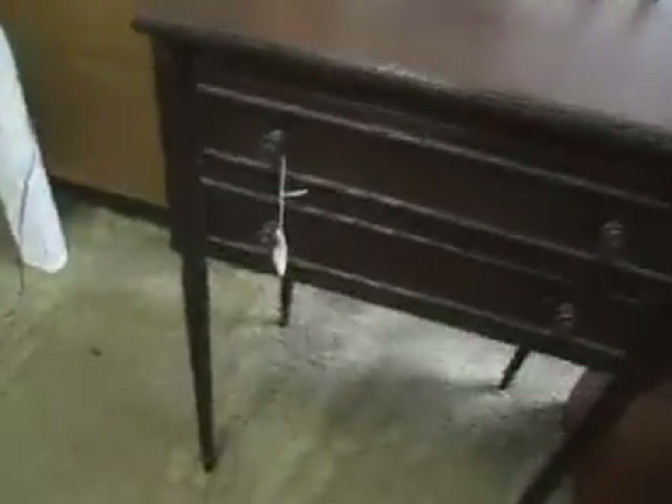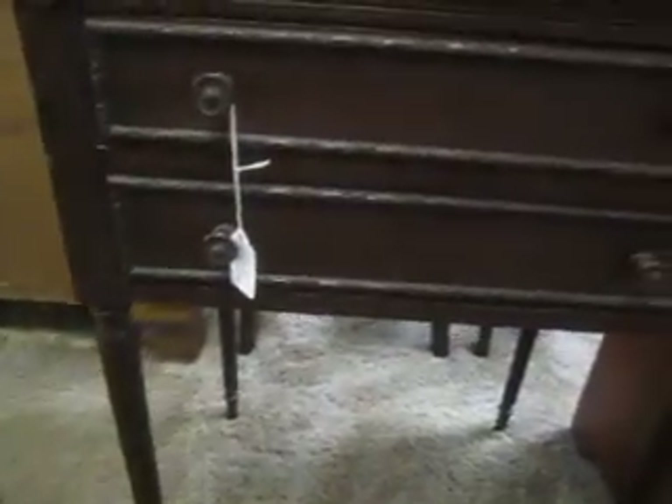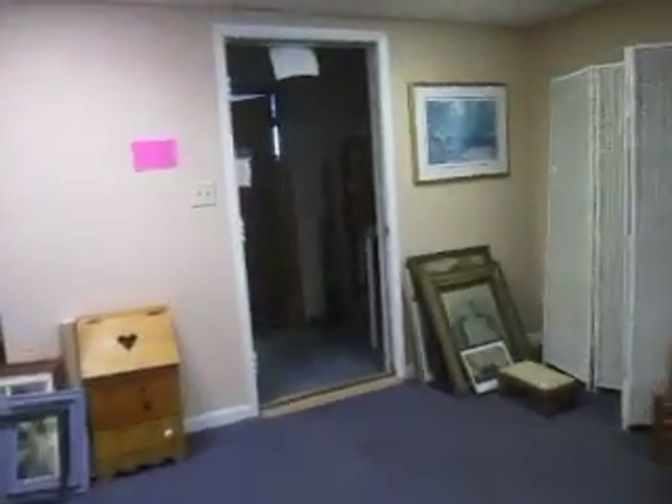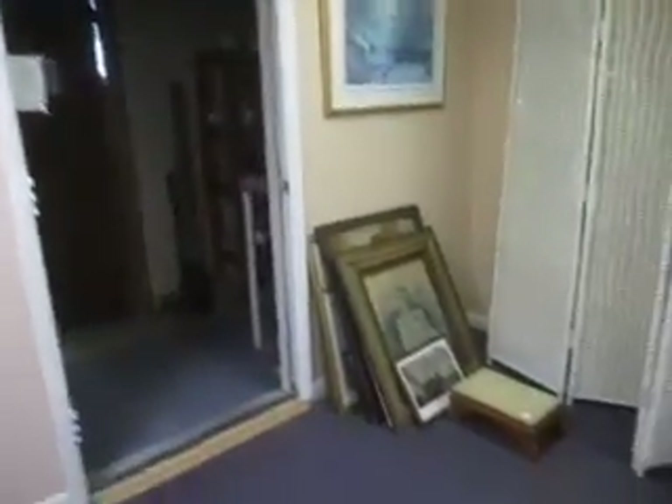And then over this way, this is a cute end table or nightstand for $75. We have a whole lot of other stuff, but thanks for joining me today and we'll see you this week.